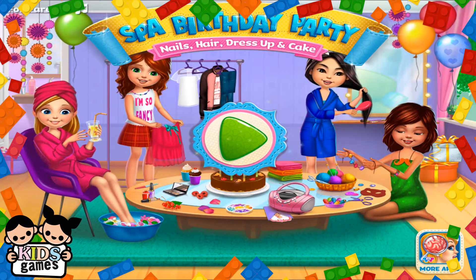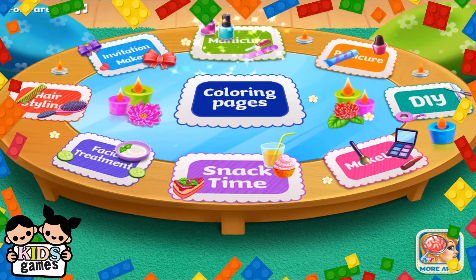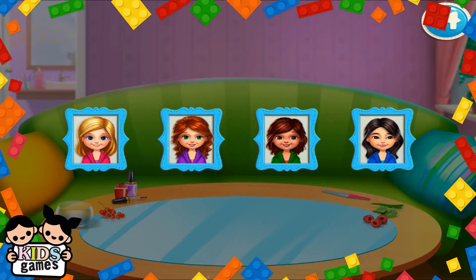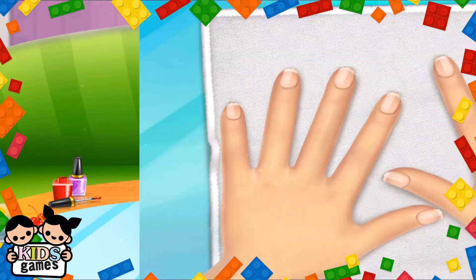Let's play! Let's get pampered! Get those nails done! Whose nails should we do first? Time to make those hands shine!